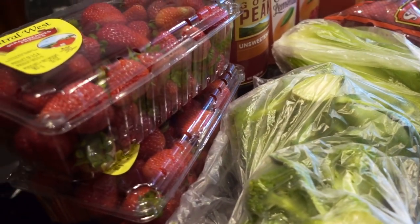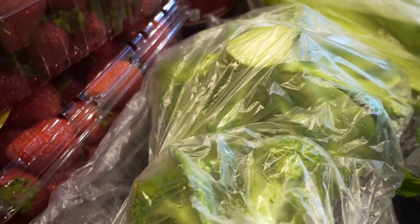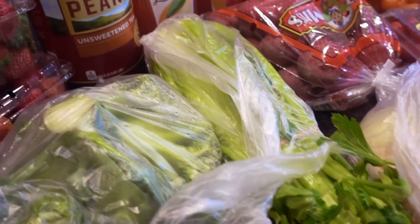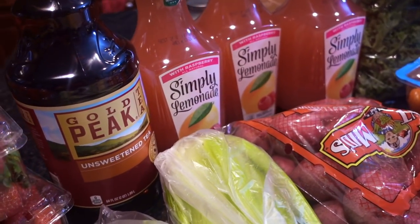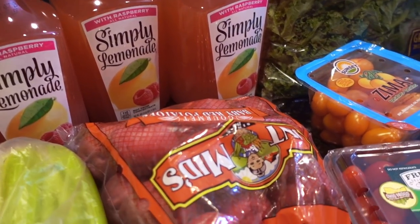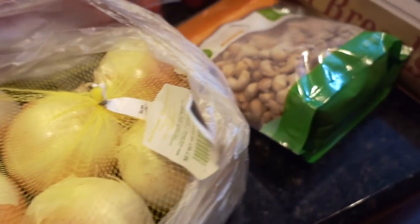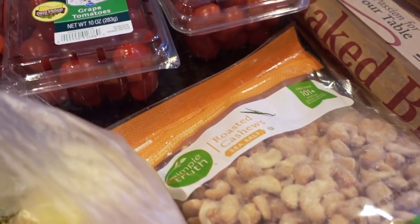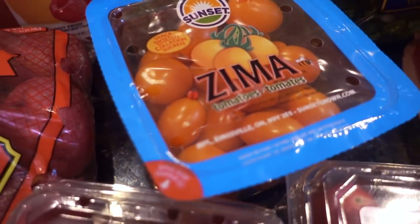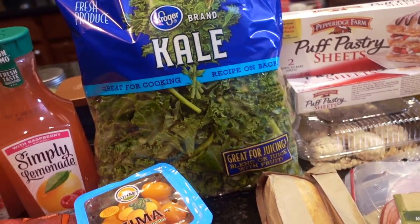First thing I bought were four pounds of strawberries, a couple of different broccoli crowns — I'm going to be making some quiches — some celery, some unsweetened iced tea, pink lemonade, raspberry lemonade, red skin potatoes, onions which we'll use pretty much every day, some cashews, an assortment of tomatoes — I love these tomatoes, yummy — and some kale. I'm going to make a kale quinoa salad.